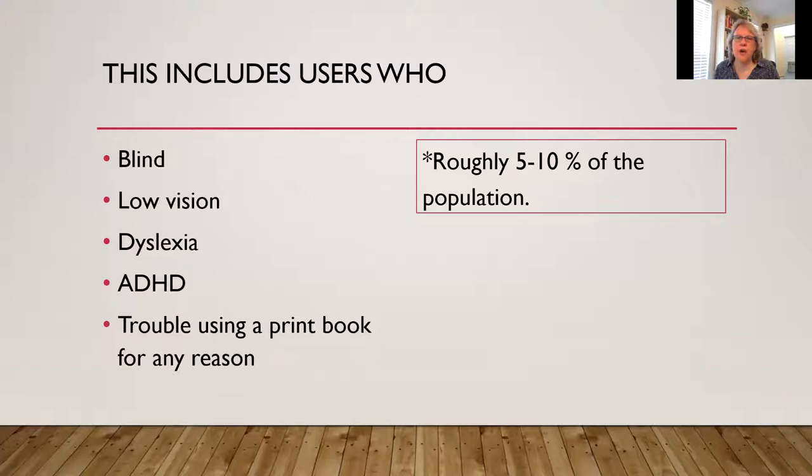When we think of those who have a print disability, this includes people who are blind or have the designation of having low vision enough to be classified as blind, having low vision, dyslexia, ADHD, and anyone else who has trouble using a print book for any reason. This really opens it up to a lot of people you wouldn't think of. It's estimated at being about five to ten percent of the population — roughly one in ten to one in twenty of your user population has a print disability of some sort. That is not insignificant.